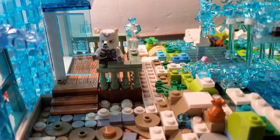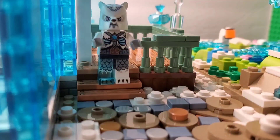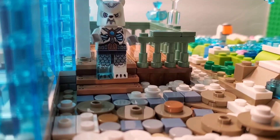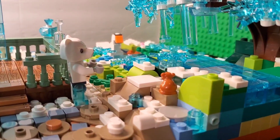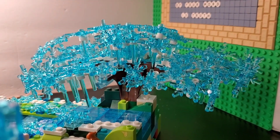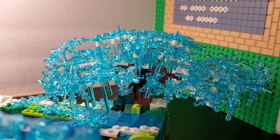Just smell that crisp, fresh air. Not much to look at right here, but I enjoy the scenery. Ooh, but it feels refreshing.